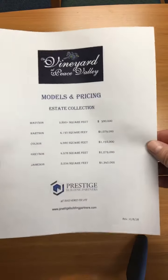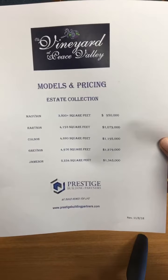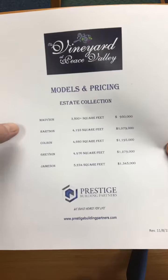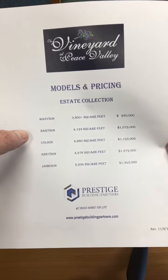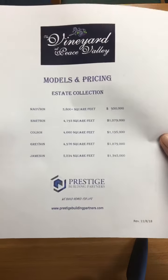If anybody wants a copy of any of this stuff, just let me know — I'm happy to send it to you. These are a little bit hard to scan online. Here's a price sheet for all the different models. I haven't seen the Madison, but I have the other four here if anybody's interested.